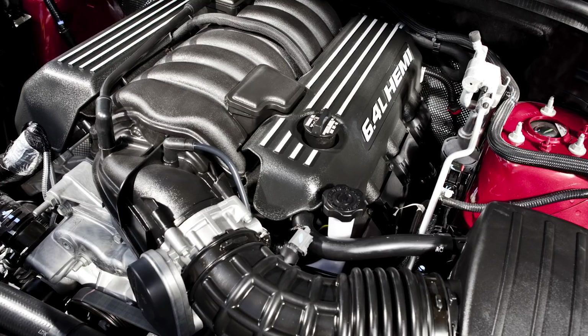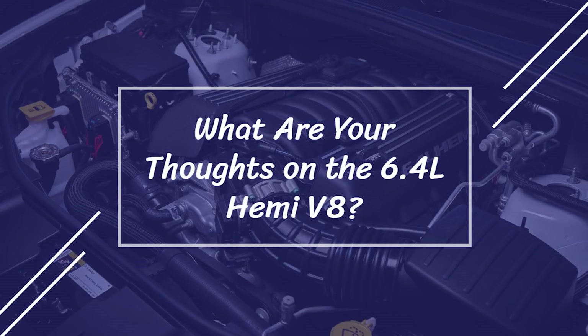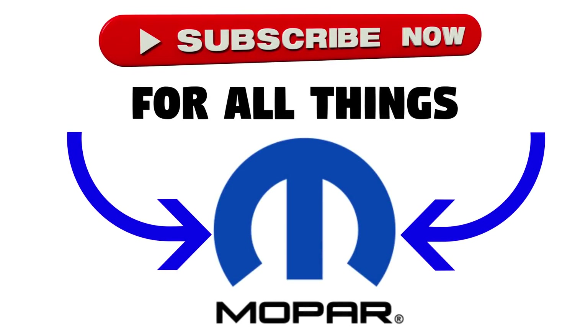So that's the end of this video on the fatal flaws of the 6.4L Hemi V8. We've covered a lot, and I tried to break it down as best as I could. What do you guys think of the flaws I've described, and for those of you with one of these Hemis, have you experienced them? Let me know your thoughts down in the comment section below. Thanks for watching, make sure to like and subscribe for all your Mopar content, and I'll see you in the next video.